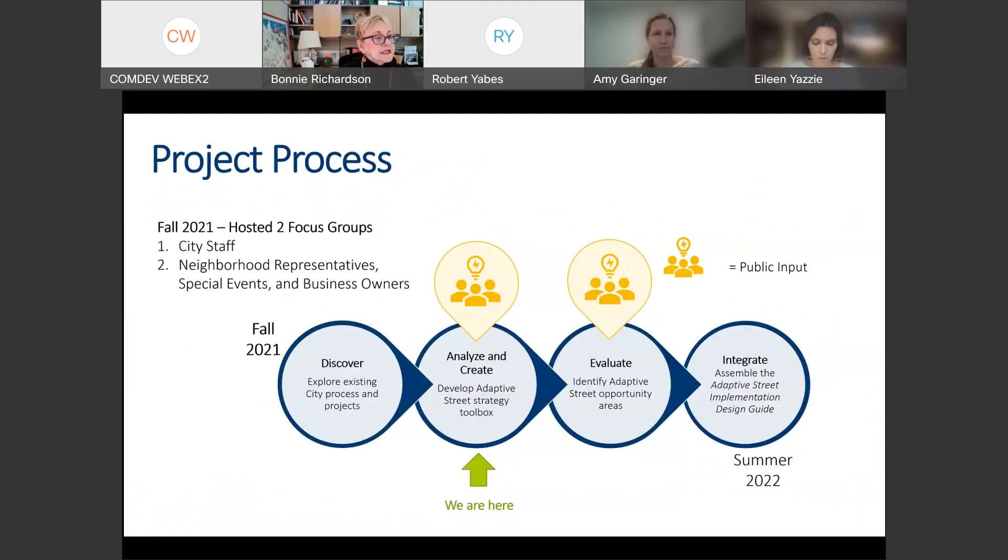So far, the project has hosted two focus groups — first with city staff to bring them on board, then one meeting with neighborhood representatives, special events organizers, and business owners. Comments from those meetings are online and we used them to understand how to roll this out to the broader public. We're currently analyzing and creating the strategy toolbox. We'll hear your comments today, and we also have a meeting on January 29th. There will be another meeting when we're ready to evaluate, and we'll come back to the public to show what the guide might look like. We hope to be complete early summer 2022.